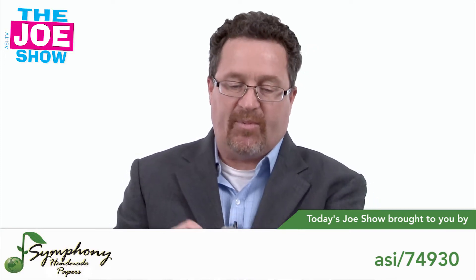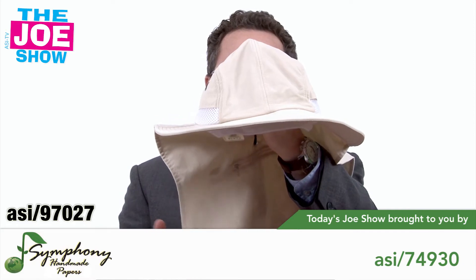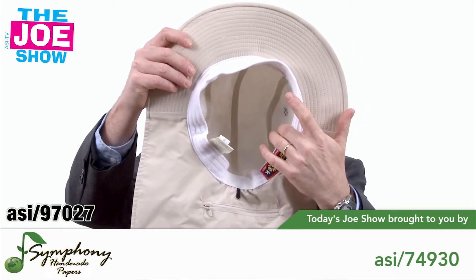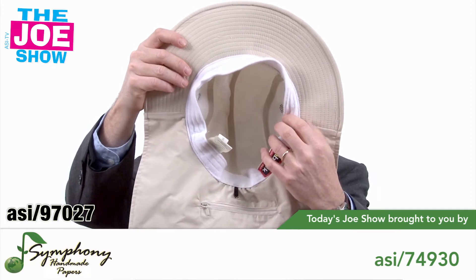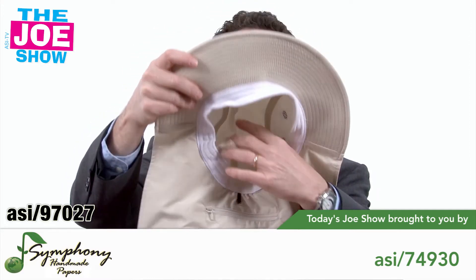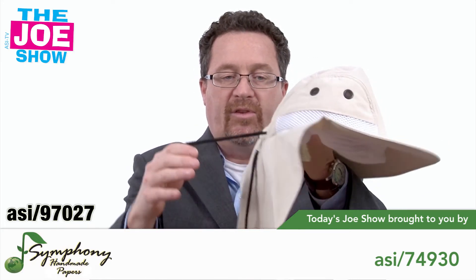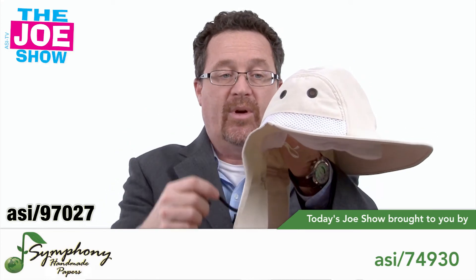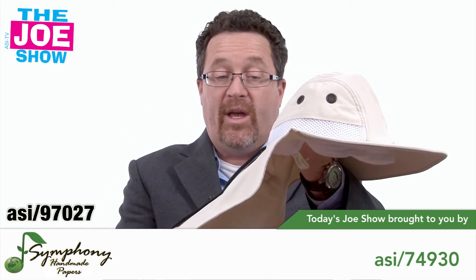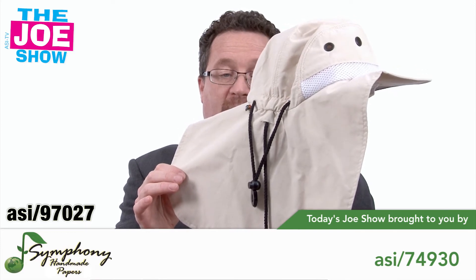I'm going to show you this next product. This hat is great for keeping the wearer safe from the elements. I'll show you inside — there's a mesh lining there that keeps the wearer cooler. It's got a terry sweatband that will absorb the sweat. It's got a high UV protection rating. You can cinch it tighter on the head. You can clip it to a collar to keep it from blowing away, and of course we have a little shawl here in the back that will protect the wearer's neck.